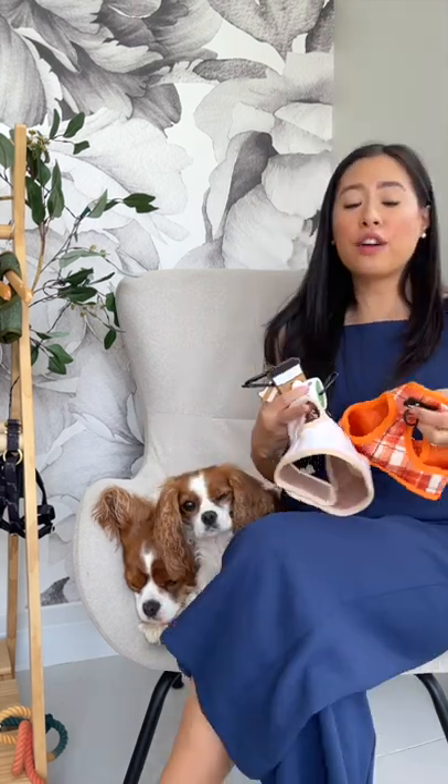Just for sizing reference, Herky wears size large and Milton wears size medium. So now you have all the information — the colors, the pricing, the size chart. And if you're still watching, you'll know that we have a launch promotion: with any items from our fall collection, if you purchase any fall collection items individually or in bundles, you will get a free poop handler of your choice.